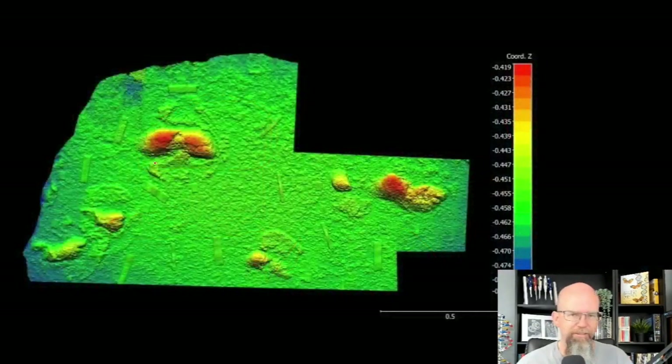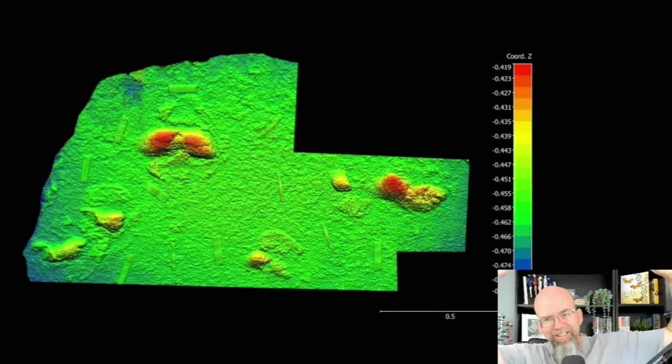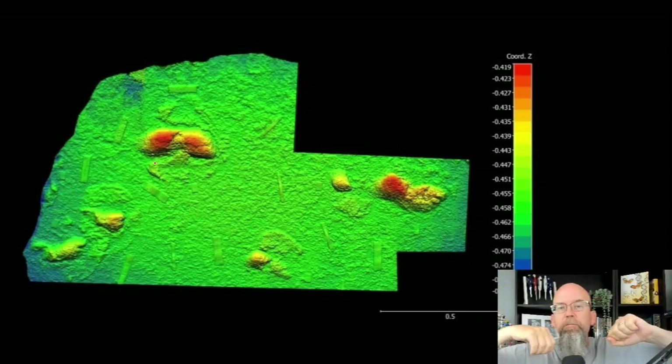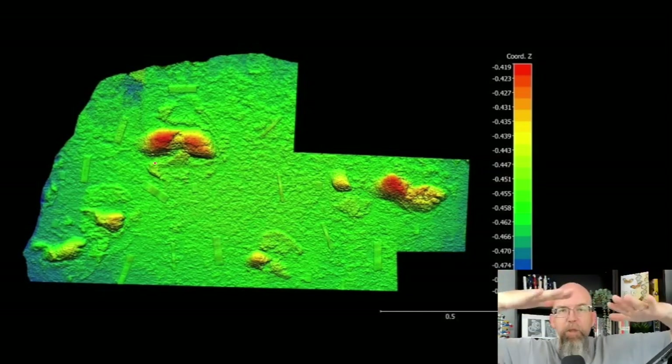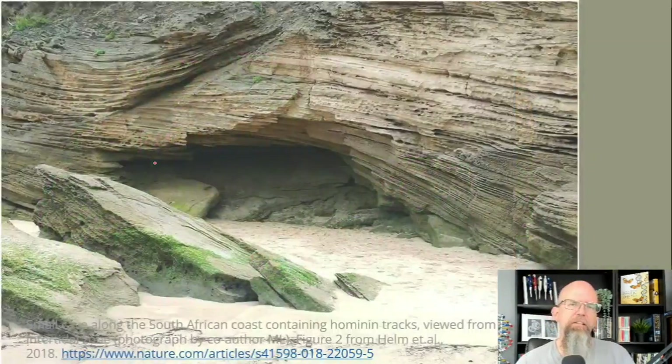I forgot to show — this is a picture of a scan of the roof of this particular cave, showing the depressions of the foot. This person didn't put their feet up inside a cave; they walked over a sand dune, compressed the sand, and that compression pushed down into the sand layer below it. And so now that it's eroded, you see the bottoms of the feet on the roof of the cave.